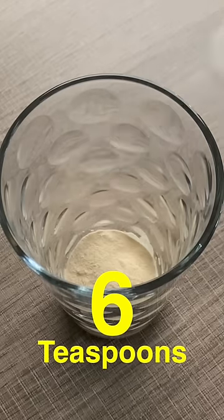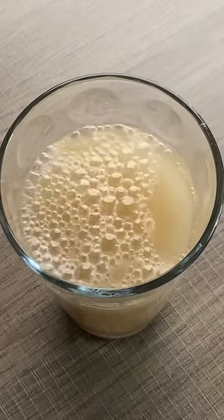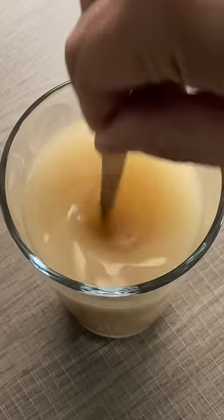This is a psyllium husk supplement that is supposed to help reduce blood sugar spiking if you take it before sugary foods. I've been getting a lot of requests to do this and I'm very curious to see if it's going to work.